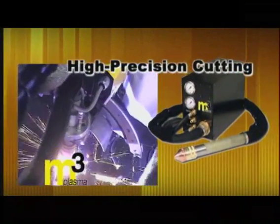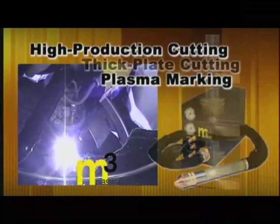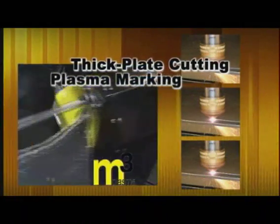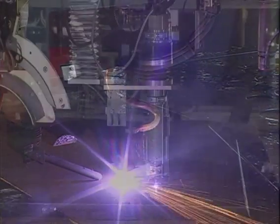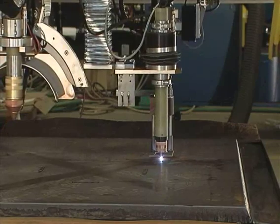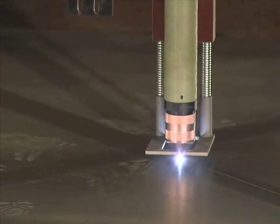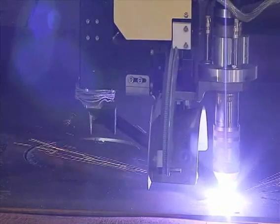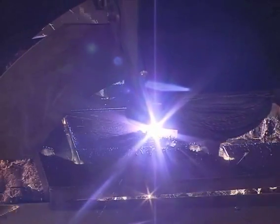For superior precision, versatility and value, ESOP offers the M3 Plasma System. This remarkable system provides capabilities from thick plate cutting and severing to exceptionally precise cutting on thin materials, and allows you to cut and mark with the same system, torch and consumables. Full process control and automation allows the system to switch between cutting and marking on the fly, or change cutting conditions on the fly, automatically optimizing the system for the highest quality results.